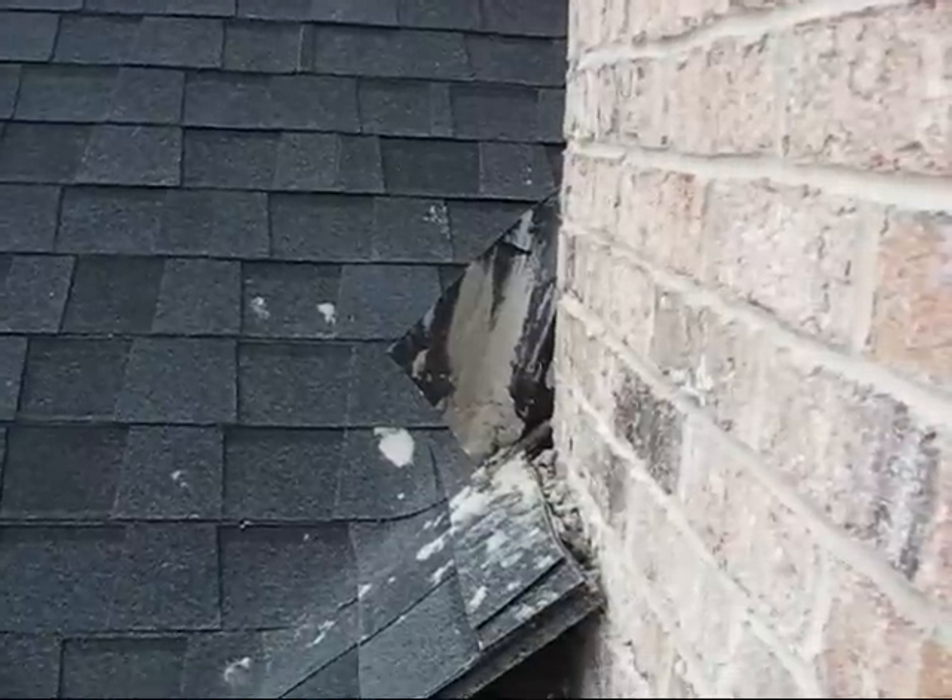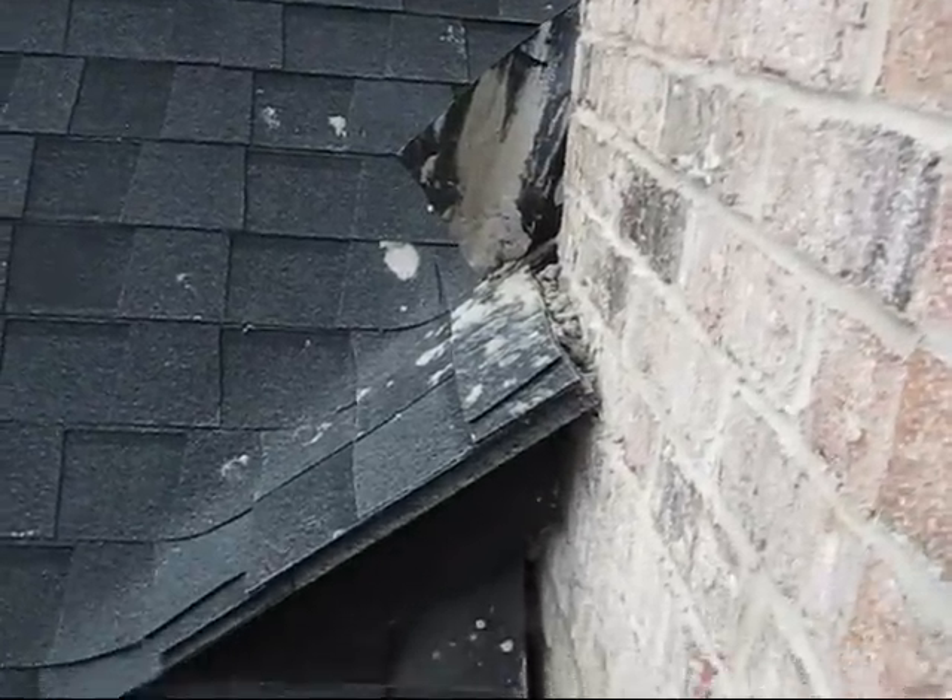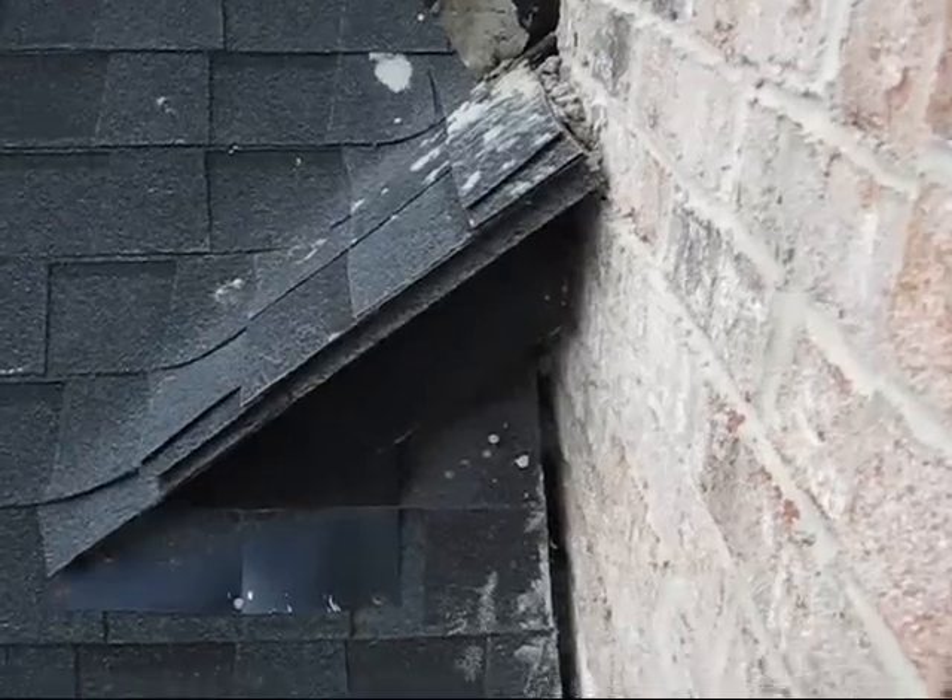Hey everyone, it's Scott with Home Helpers Inspection Services, and today we're inspecting a brand new home that has quite serious flashing defects.